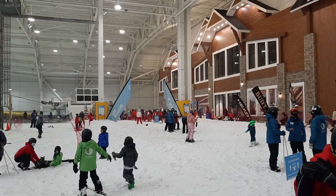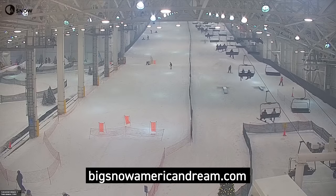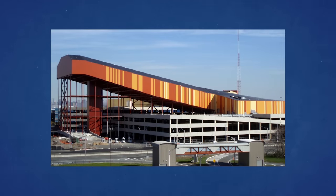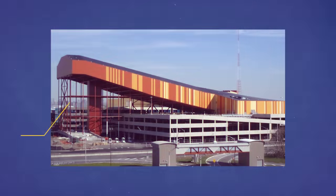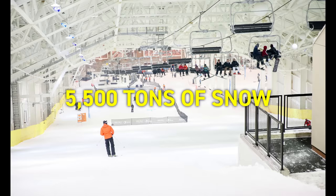A two-hour ticket costs $50, and you can watch a live feed on BigSnowAmericanDream.com. The 160-foot vertical slope — a 16-story tall structure — pops up precariously from the surrounding concrete parking garages atop its slender steel stilts. You can ski its four acres of runs on real snow year-round — in total, 5,500 tons of snow packed two feet thick.